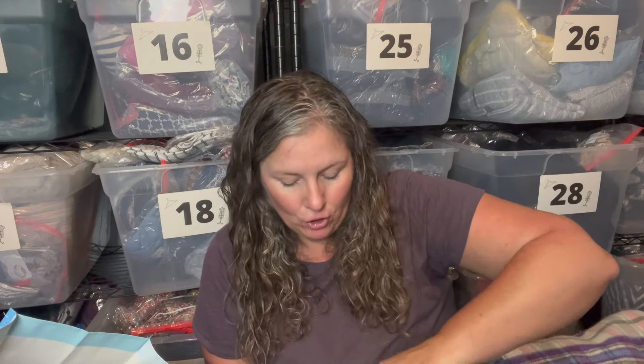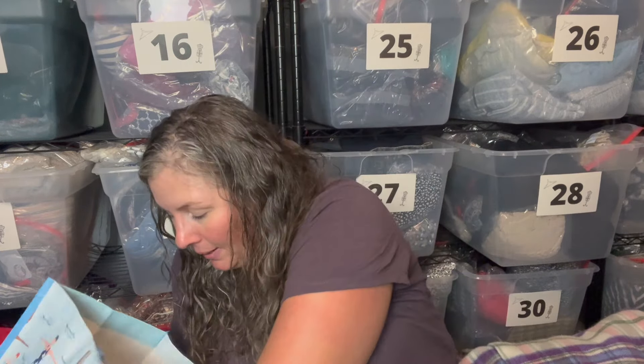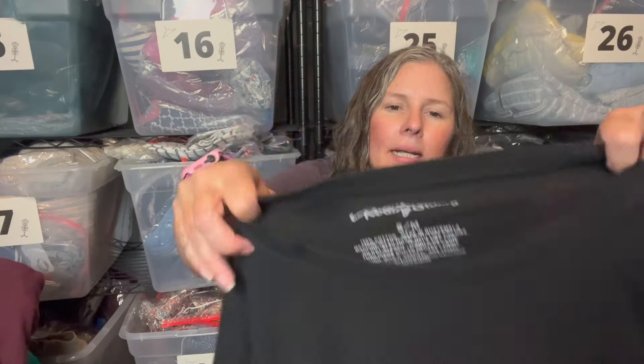The last pair are Toms — I've kind of stopped picking Toms up, but these are super cute. They're a women's size 10 mule slip-on slide with a shearling liner. They look brand new, maybe worn once outside, in super nice condition. This style seemed to be selling okay so I did go ahead and pick them up.